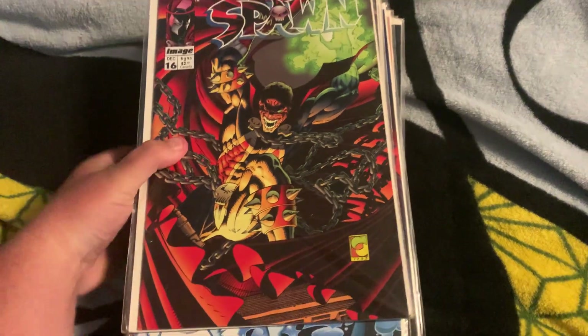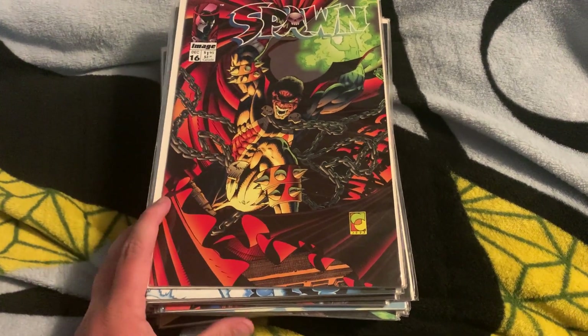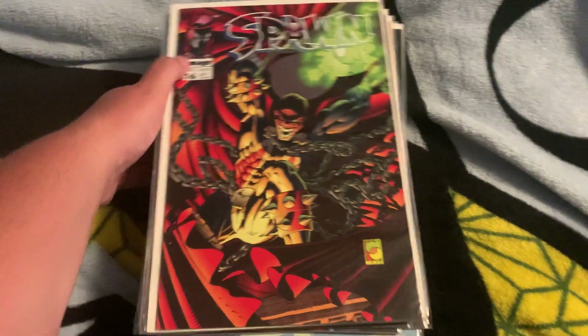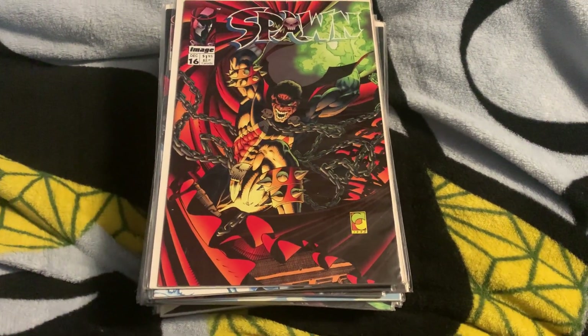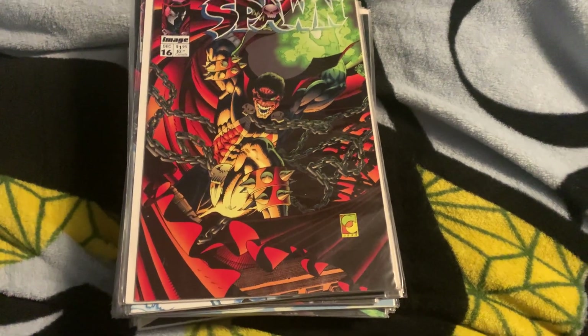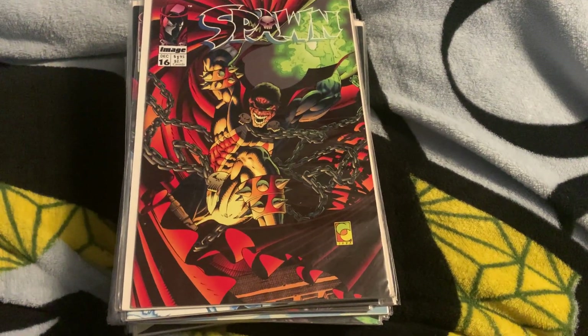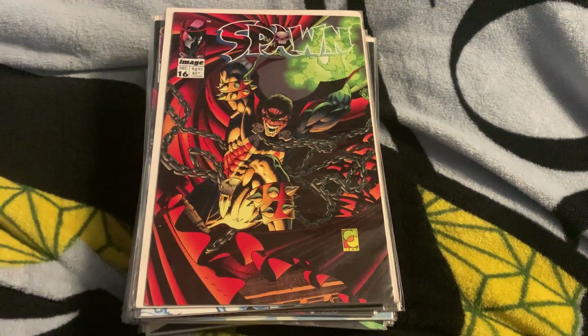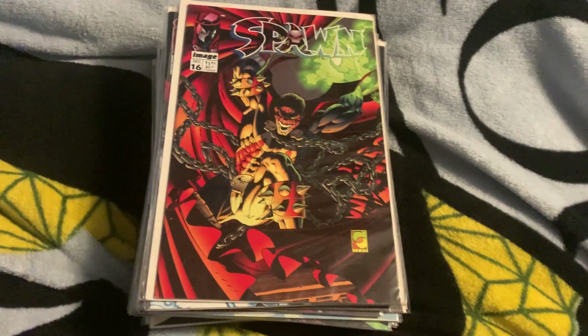So what we have here is a huge pile of Spawn — over 40 books, just like 42. But good lord, this is massive for my collection, I'm so freaking happy. So my girlfriend — at first I was only going to get like six or seven books, but my girlfriend talked me into getting every single one of them that I didn't have, because they cut me a pretty good deal. Anyway, let's start.